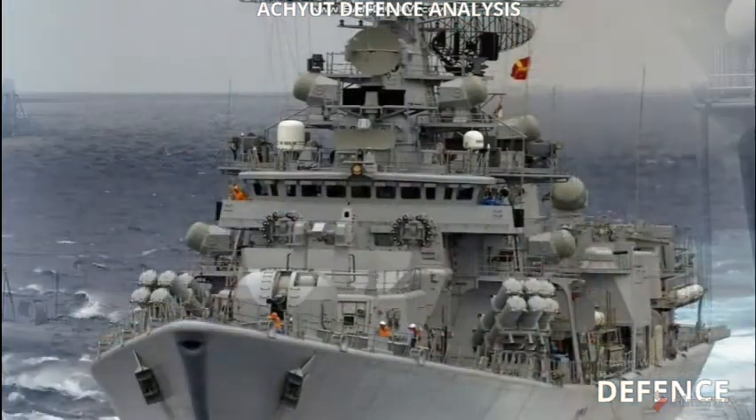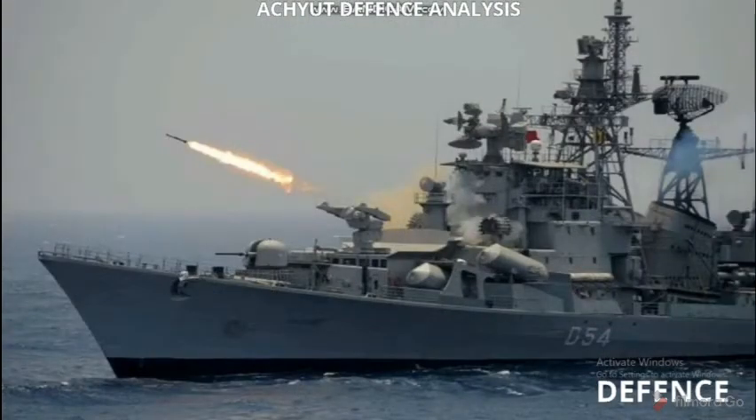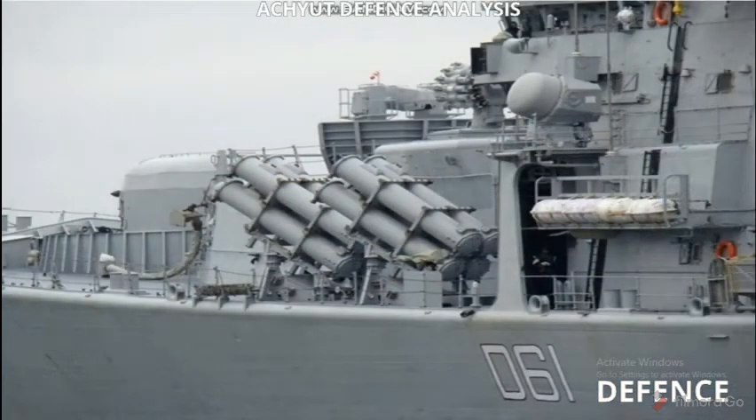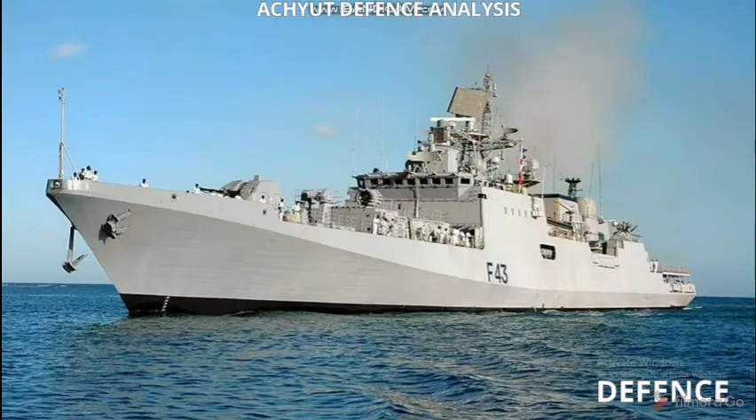Its armament includes 24 FH-TIL-1 medium range anti-air missiles and 8 IGLA-1E anti-air missiles. It can also carry anti-ship or land attack missiles such as 8 VLS-launched Club anti-ship cruise missiles. Its guns include one 100 millimeter A-190E naval gun.